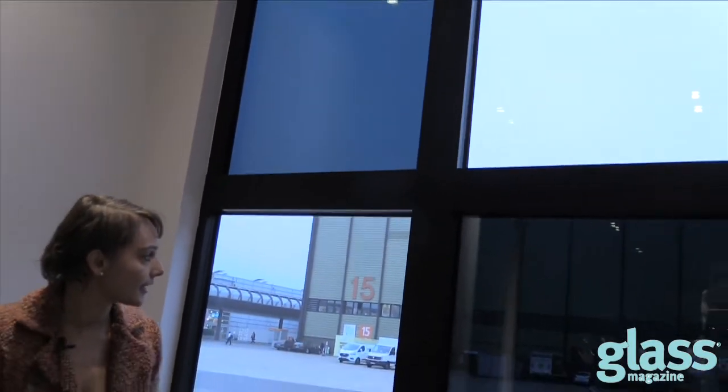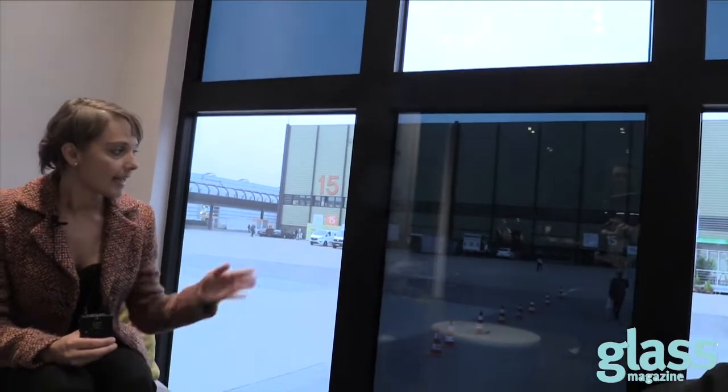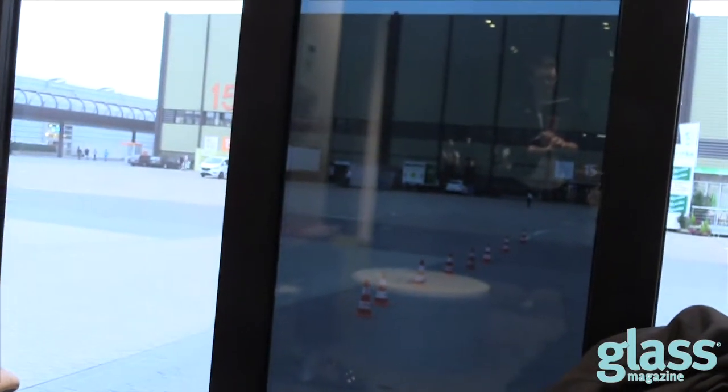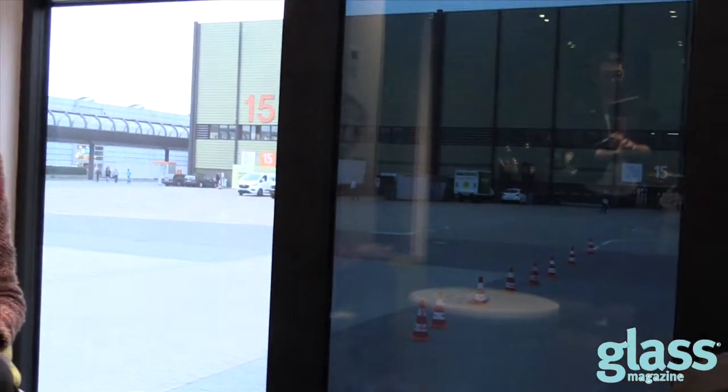Helio is composed of a smart glass that transitions from very clear to very dark in less than 3 minutes. In its clear state, Helio has a light transmission of 66% in double glazing. In its dark state, it has a light transmission of 3%, so you still have a connection with the outside. Solar factor is 5%, meaning that Helio blocks 95% of solar energy — very useful when you need to protect yourself from the sun and glare.